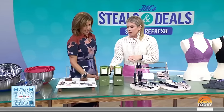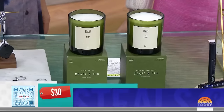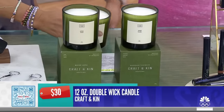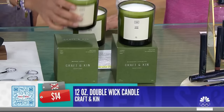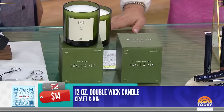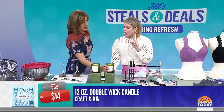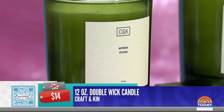Got to love a candle. Go to today.com/deals to see all the different scents — sandalwood, bamboo, jasmine. It smells so good. This gives you 50 to 55 hours of burn time. The retail price is $30, the deal price is $14, that's 53% off. It's 100% soy wax without paraffin, and it's a beautiful double wick candle.